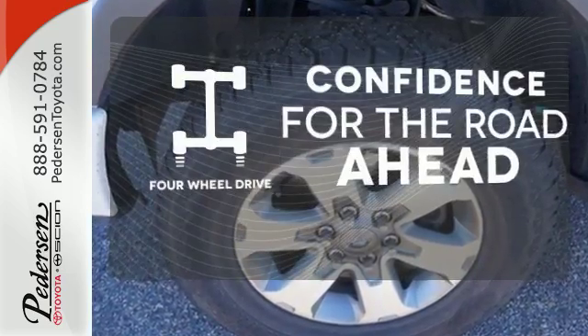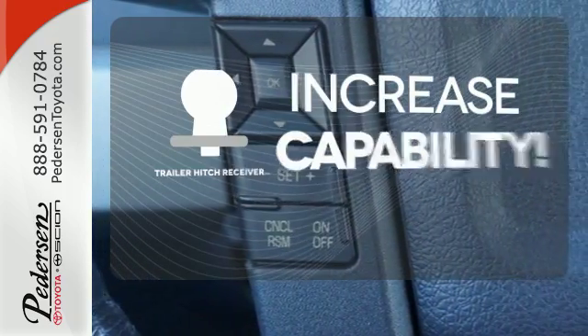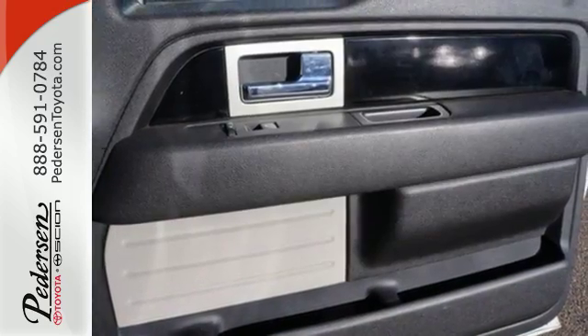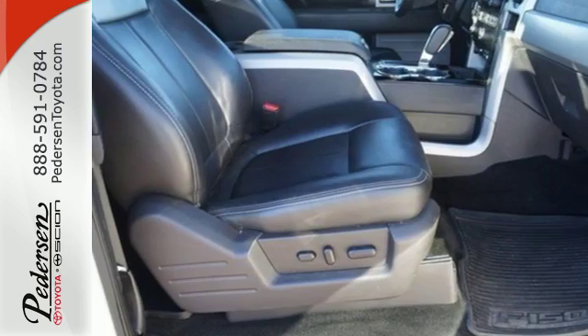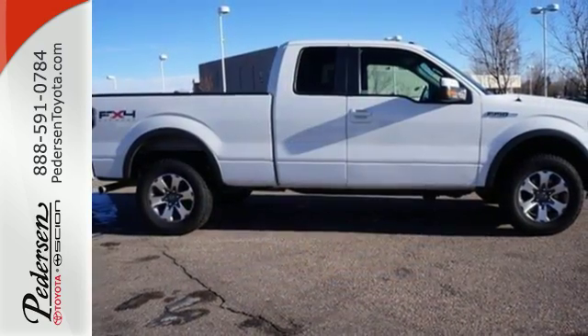Feel the confidence as you control the road with four-wheel drive. You're set to handle any job or haul any of your toys with the trailer hitch receiver. The cabin and controls of the ever-popular F-150 have the feel and precision of a truck costing thousands more. You've got to drive it to believe it.